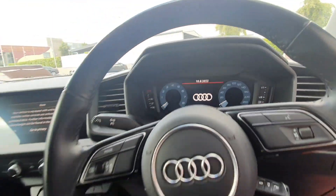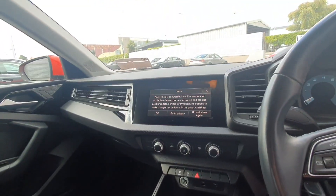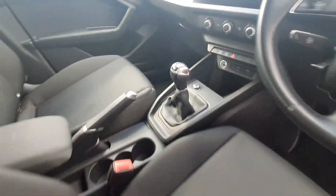Audi virtual cockpit, integrated screen with Audi smartphone interface, climate control and a 6-speed gearbox.